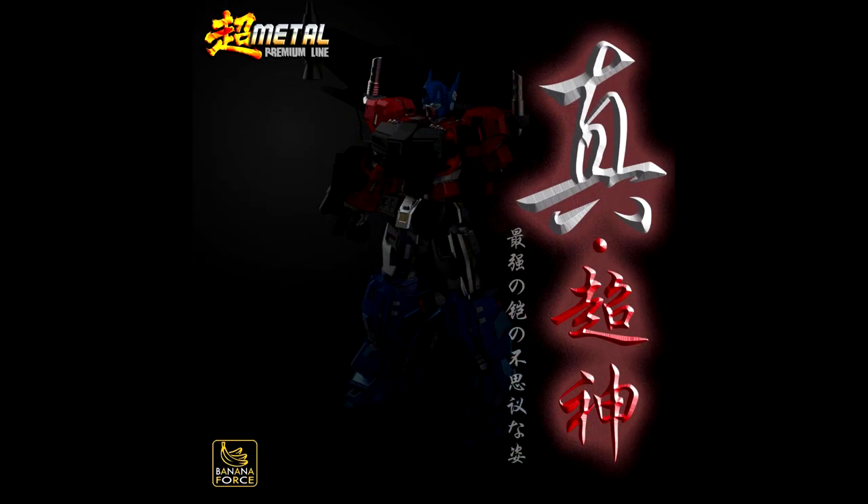In breaking news, Banana Force is giving us another Optimus Prime. They didn't show much — you can see the red and blue parts and can tell it's Optimus Prime. It says we're getting another premium line metal figure from Banana Force. There you go — Optimus Prime from Banana Force.